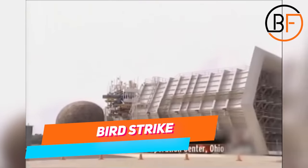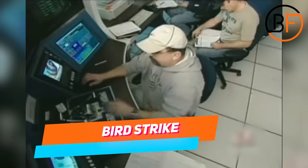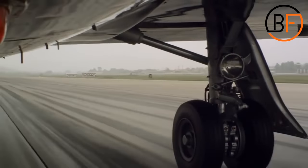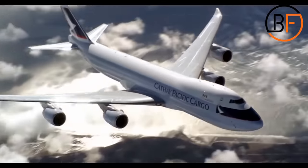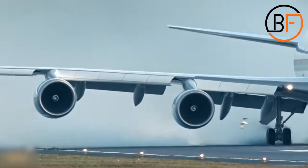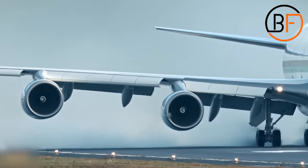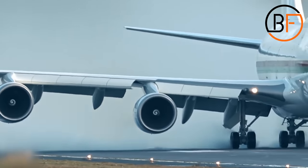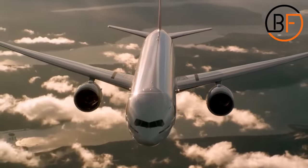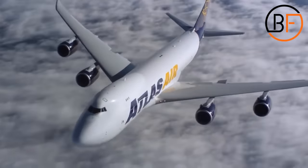One of the unusual but necessary tests is testing against bird strikes. When an airplane is up in the sky, it has endless possibilities of running into a flock of birds that can go directly towards the airplane. On a few occasions, a bird can fly directly into the engine of an aircraft, causing huge damage and forcing the airplane to make an emergency landing or worse.